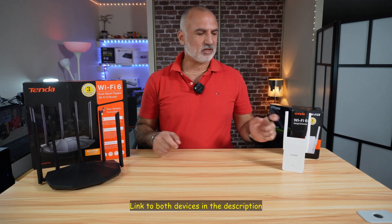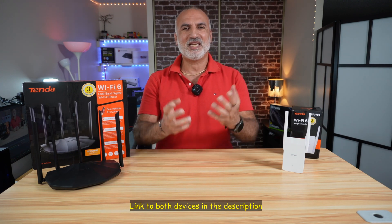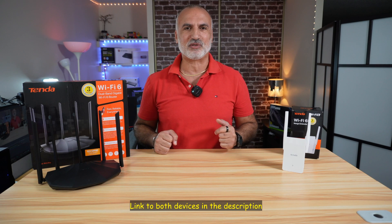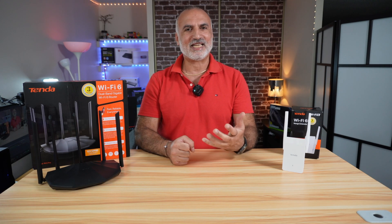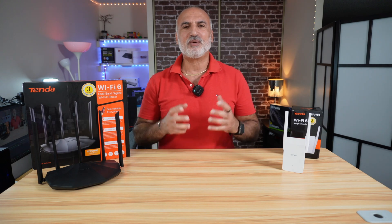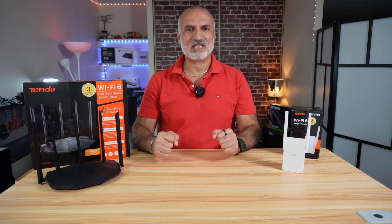If you want to check out any of these Tenda devices, I'll leave an Amazon affiliate link in the description below. If you make a purchase using my link, I will gain a small percentage at no cost to you, and this will help my channel greatly. I hope you liked this video and found it useful. If you did, please share it, subscribe to my channel, and give this video a thumbs up. Thank you all for watching. I'm Eloy from Knowledge Sharing Tech — see you in the next video.